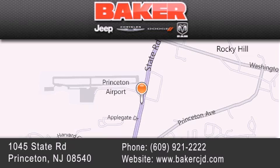Your local Chrysler Jeep Dodge new and pre-owned dealership. We take pride in the vehicles we sell and strive to succeed in great customer experience and satisfaction. Visit us online at BakerCJD.com. Thank you.